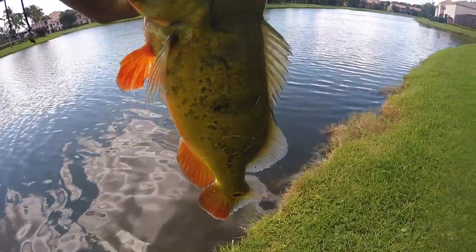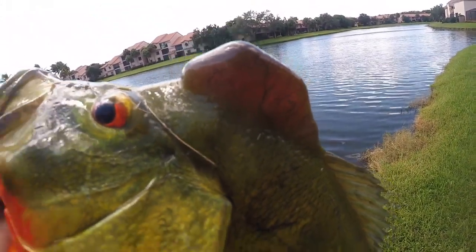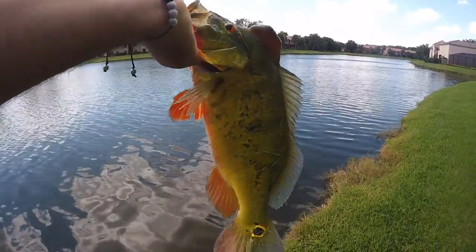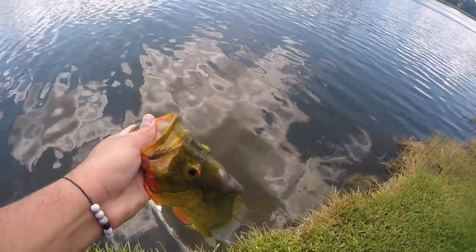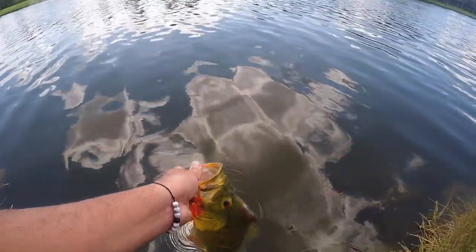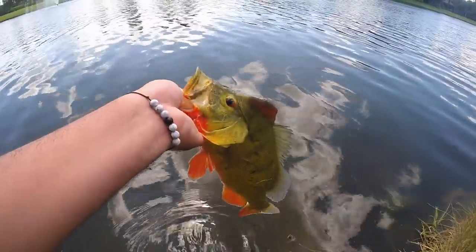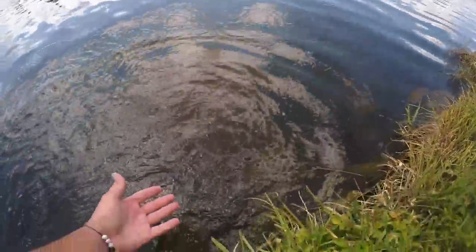Beautiful peacock, first of the day — nice male. Look at that hump, look at those veins. Biggest hump I think I've ever seen on a peacock, but we will take it. We're gonna throw him back and hopefully get one or two more on that rattle trap before we switch to the next bait. See you later buddy — man, he's in a rush!